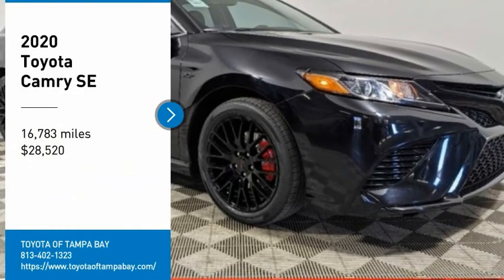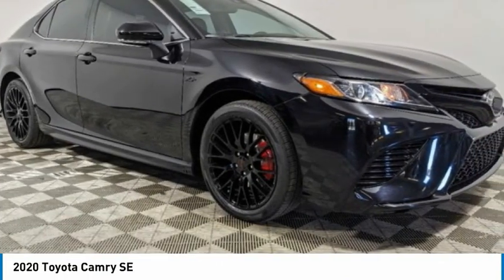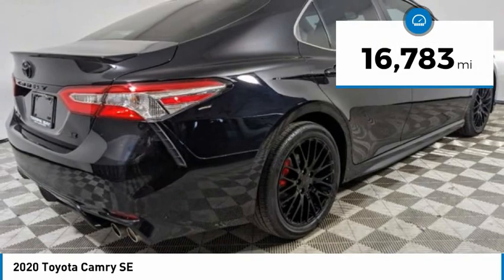Come test drive the 2020 Toyota Camry — an affordable mid-size car that is reliable and a great comfortable commuter car, priced below $30,000. This vehicle has less than 20,000 miles.